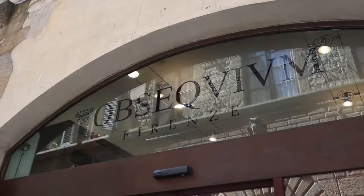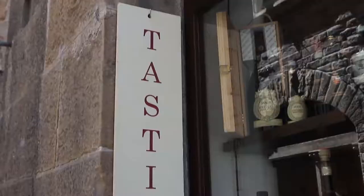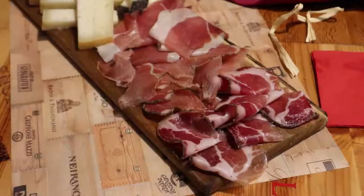If you're looking for some good Italian wine, I recommend the Opsiquium wine shop and bistro. This is a good place to taste some Italian wine paired with some delicious food.